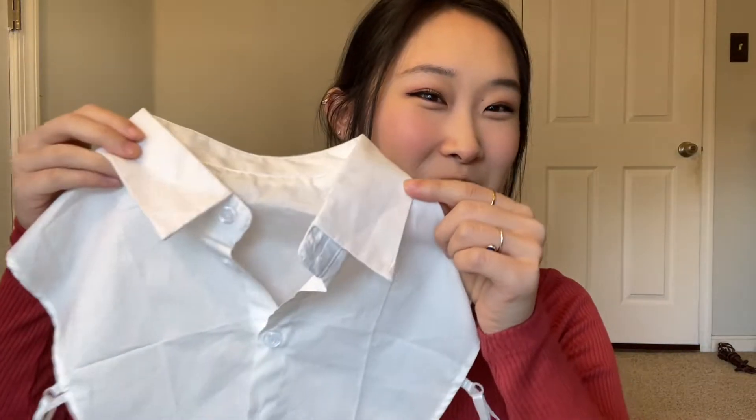I wanted to try something different so I got this one. I actually really, really like it. I have so many crew necks and boy sweaters, but I feel like this makes things a little more girly and cuter. I'm really happy with it and it's only like three dollars.